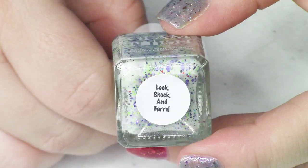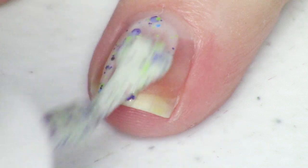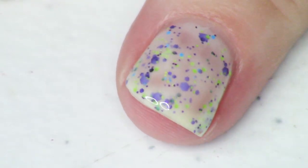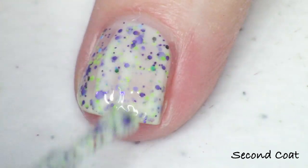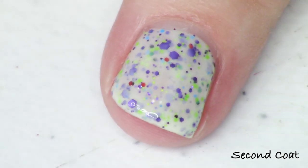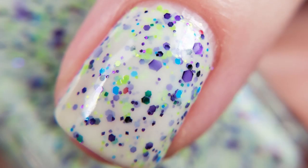I was really drawn to the crellies with fun glitter mixes in this collection. Next is Lock Shock and Barrel, described as a white crelly with metallic and neon glitter mix. The glitter mix includes purple metallic, green metallic, tiny blue neon, and tiny yellow neon glitters in a white base — really cute. I needed three coats for my photos but I'm swatching in two. If you haven't tried Glam Polish, this is a great time — I've never had anyone come back disappointed.